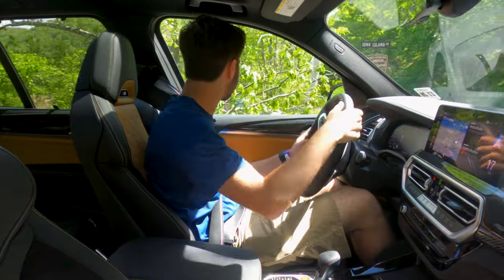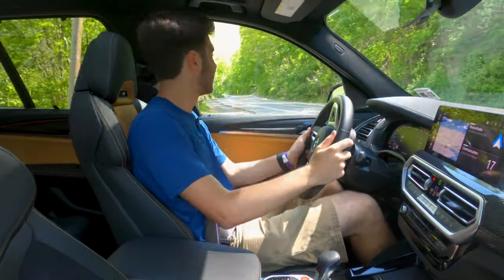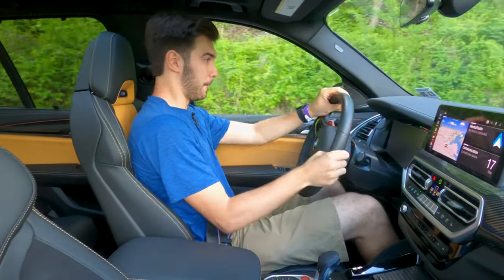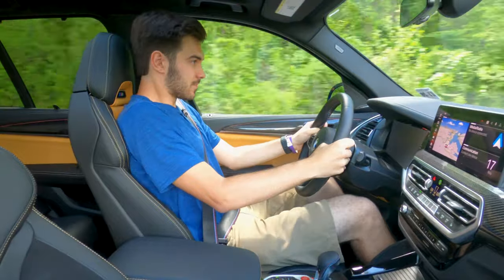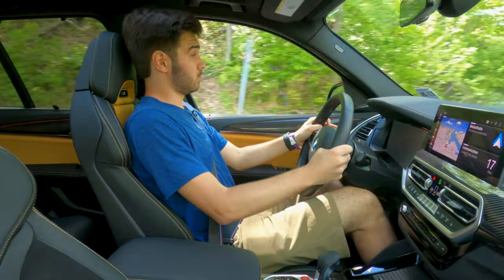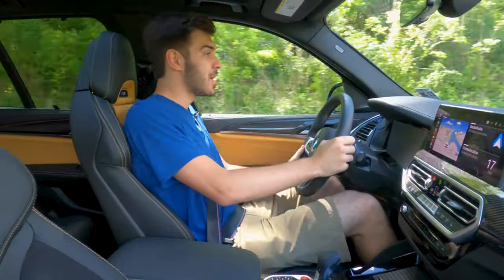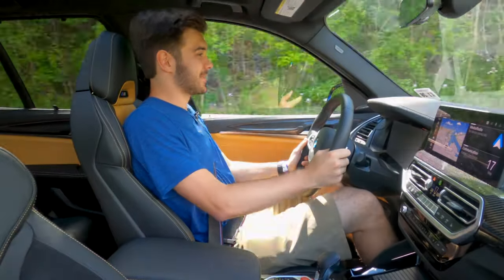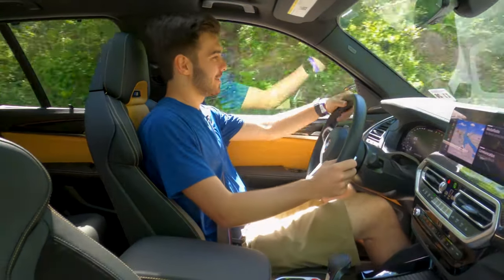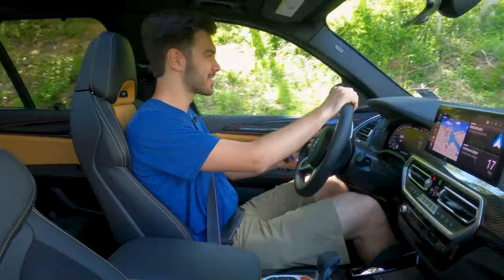How about we test that 3.3-second 0-to-60 claim? I don't doubt them. Here we go. I don't doubt them — that is a fast car. It is dangerously fun to just throw your foot down in these cars. 503 horsepower or something like that in this car — it's insane.